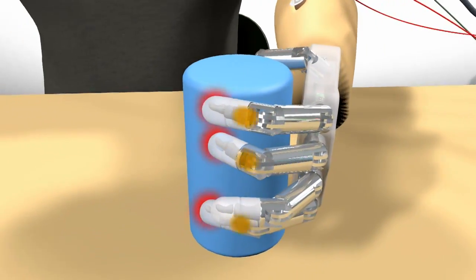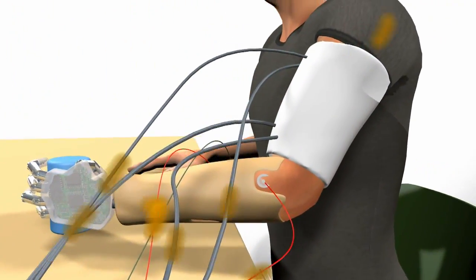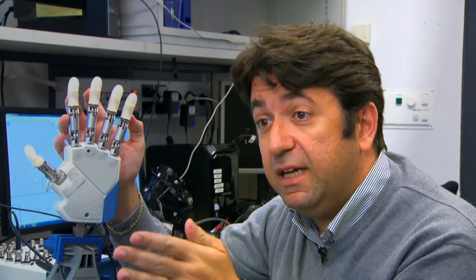We use this force information to deliver very precise stimulation to the different sensory nerves in order to restore this real-time sensory feeling into the nervous system.